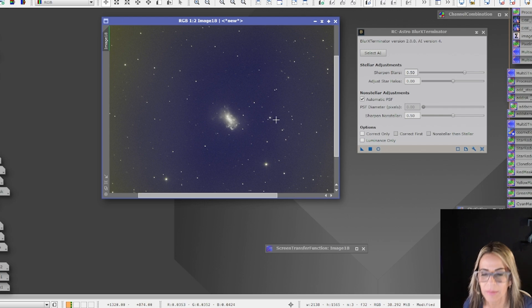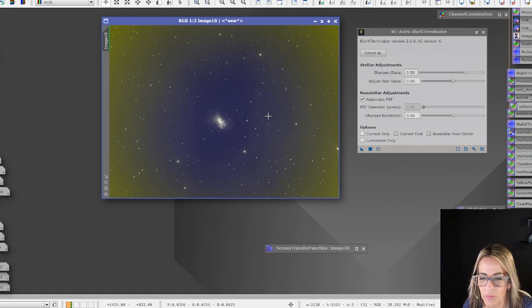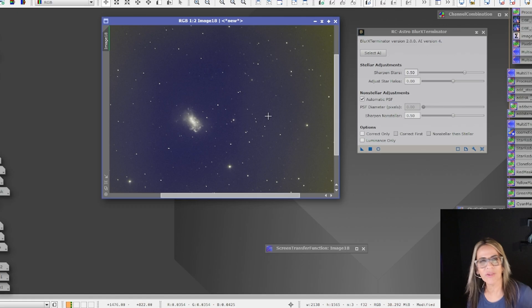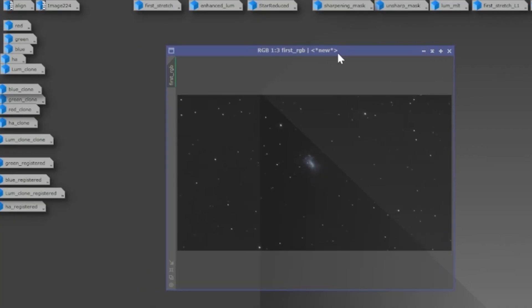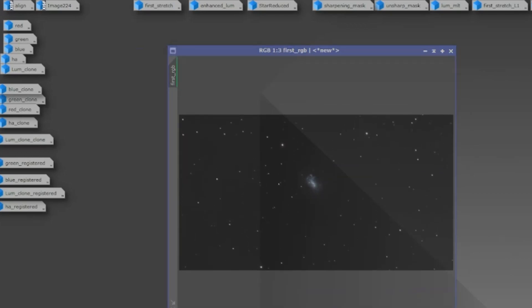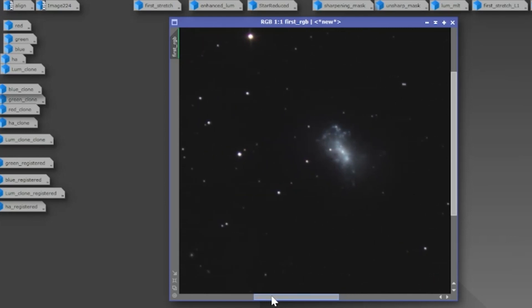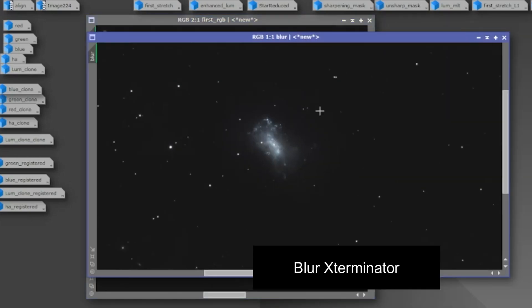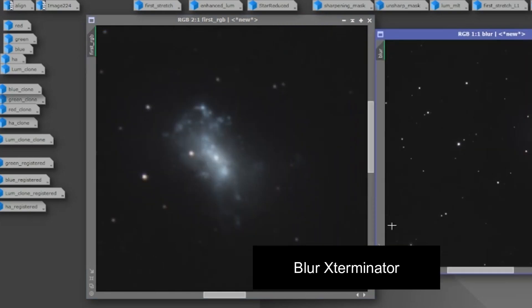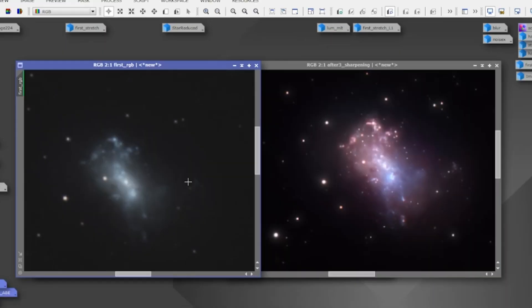That looks pretty good. There's a problem with one star that we may have to fix — I do some final retouches on stars like that in Photoshop. Why get complicated when I can just solve it with a little touch in Photoshop? As you can see, this is my first RGB image with lots of gradients, and I had to apply multiple rounds of gradient removal. The galaxy looks a bit blurry, so the next step was to apply the Blur Exterminator. Looking at them side by side, the stars are now better and everything is a little more sharp and rounded.